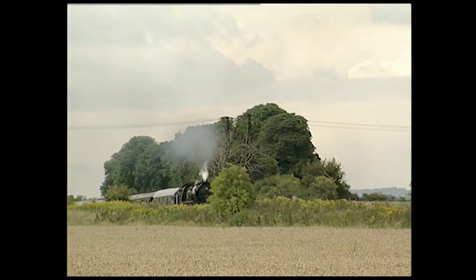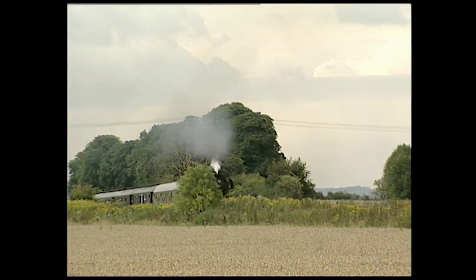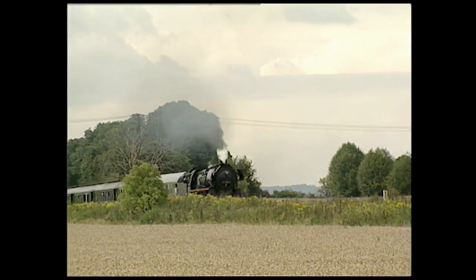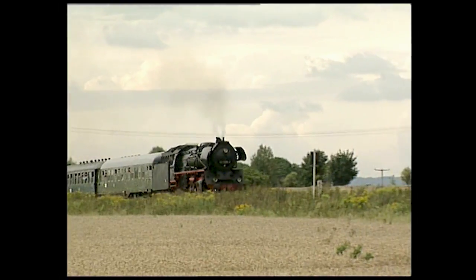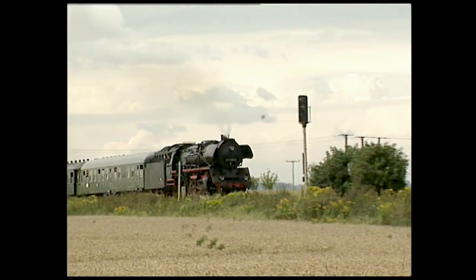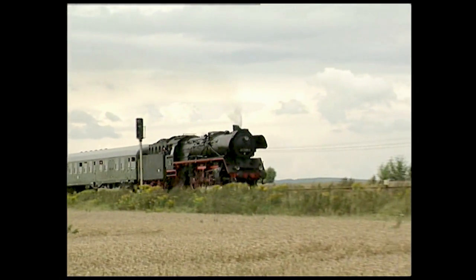Nous voici maintenant en Allemagne, où de nombreuses locomotives sont aujourd'hui préservées en état de marche. Elles proviennent aussi bien de la Deutsche Bundesbahn, qui exploitait les lignes de l'Ouest, que de la Deutsche Reichbahn, qui a employé ce mode de traction plus tardivement à l'Est.